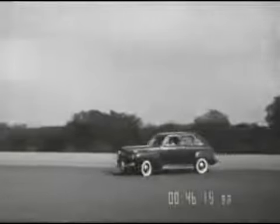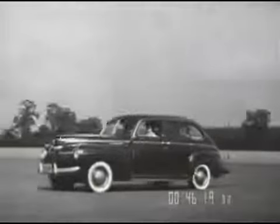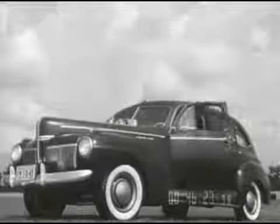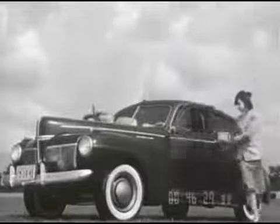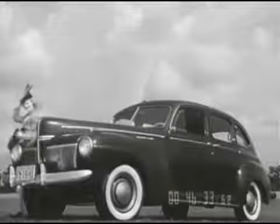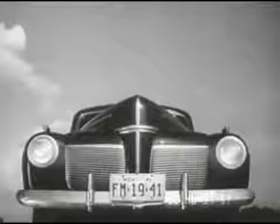The new 1941 Mercury, the car that zoomed into the bestseller class within a few short months of its introduction two years ago. Ready for new records in 1941. Brilliant new beauty, style derived from the flowing streamlines of the famous Lincoln Zephyr. A big and luxurious car always — bigger and more luxurious in 1941. A pace setter in the medium price field.